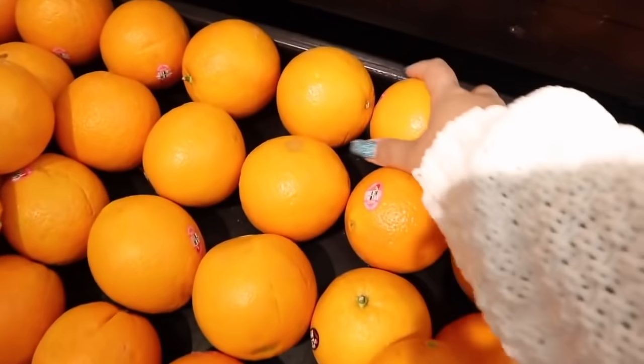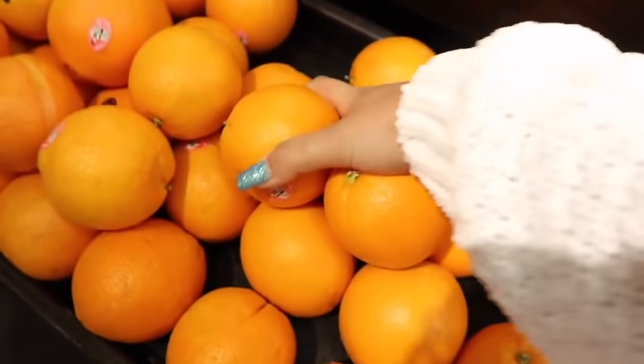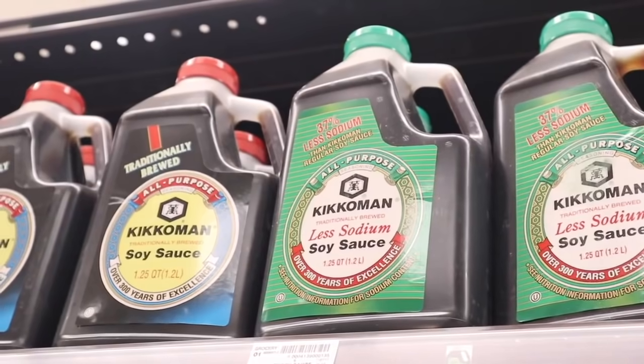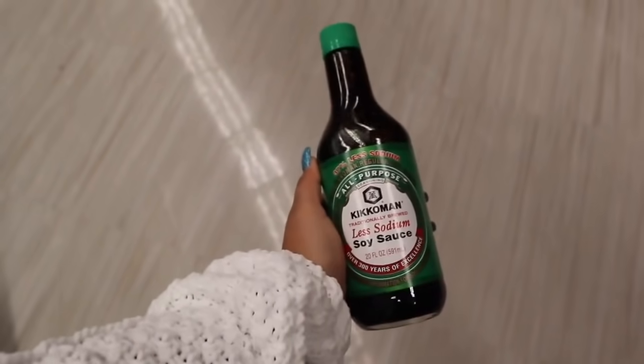We made it to the grocery store. We got almost everything already on the list but I need to grab a few produce items. We need some fresh squeezed orange juice as well as some orange zest for the recipe, so I'm grabbing a couple of oranges — maybe three, just to be safe. Next up, we need some green onions for the garnish. And in the Asian food section we're grabbing our Kikoman — this is the jug I was talking about that my mom had. We got everything, we're ready to go home.